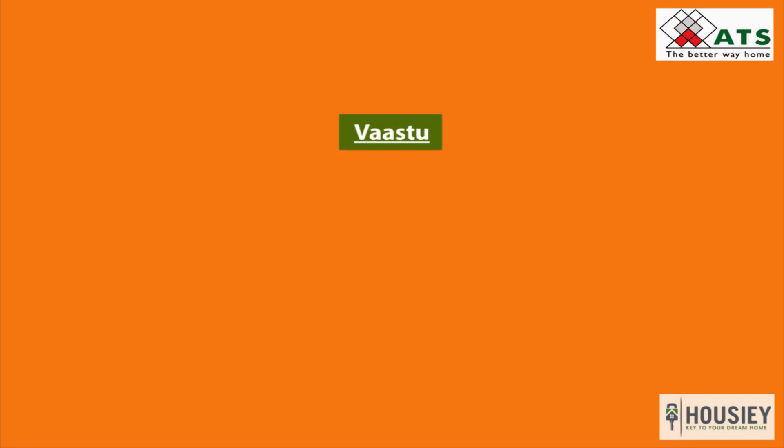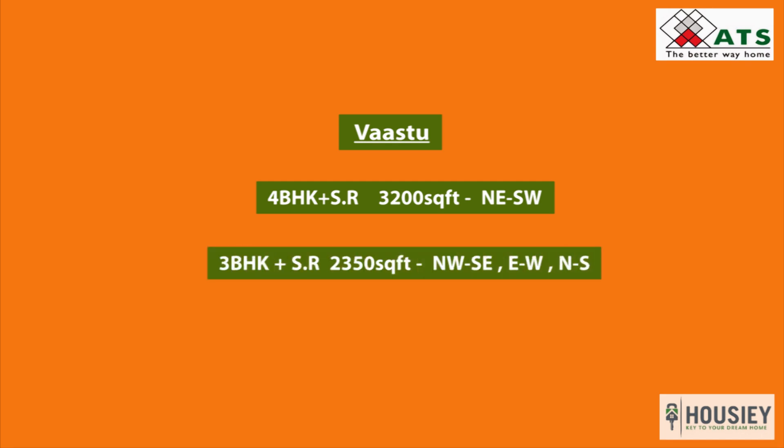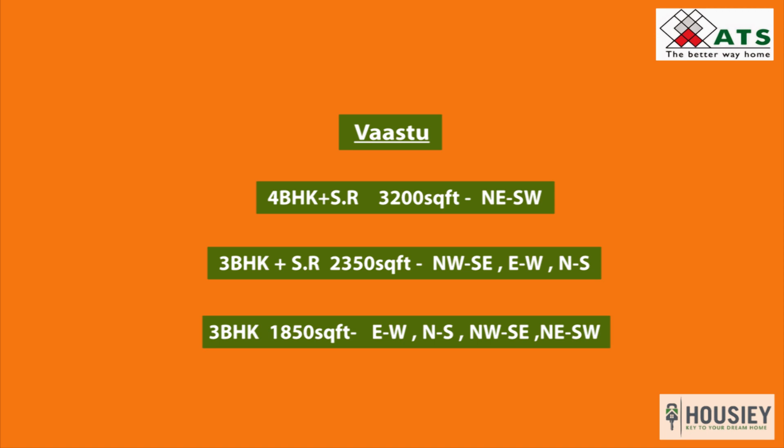For 4 BHK units, you will get north, east, south, and west facing options. For 3 BHK plus servant room at 2350 square feet, you will get north-west, south-east, east-west, and north-south facing. And in 3 BHK units, you will get east-west, north-south, and north-west south-east facing options.